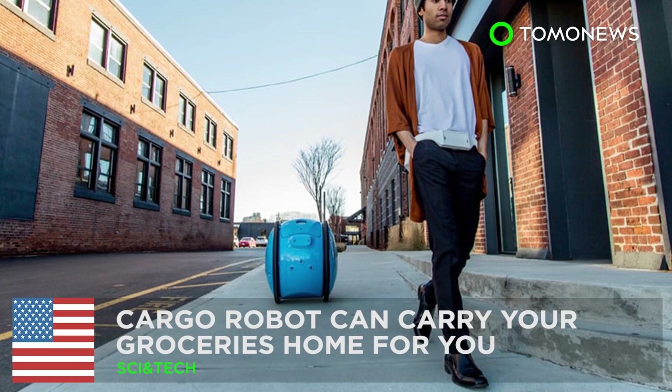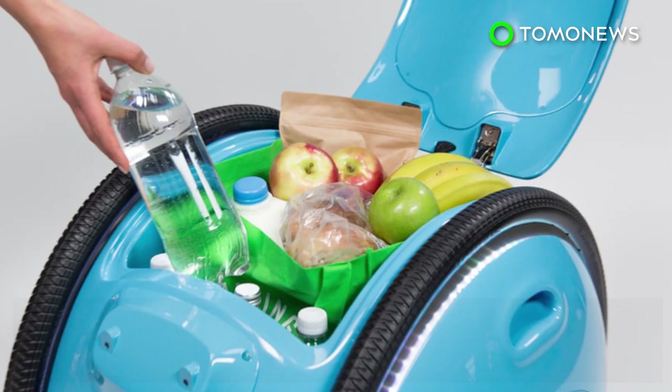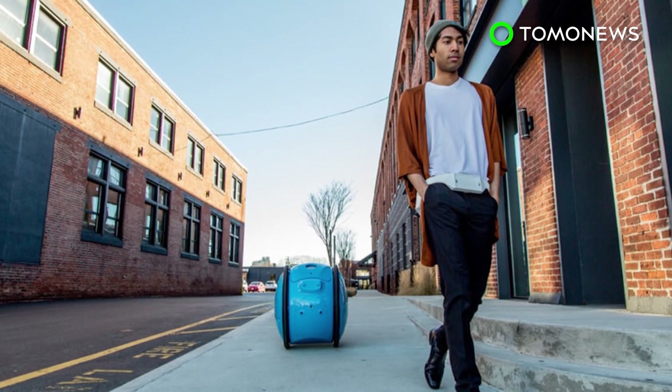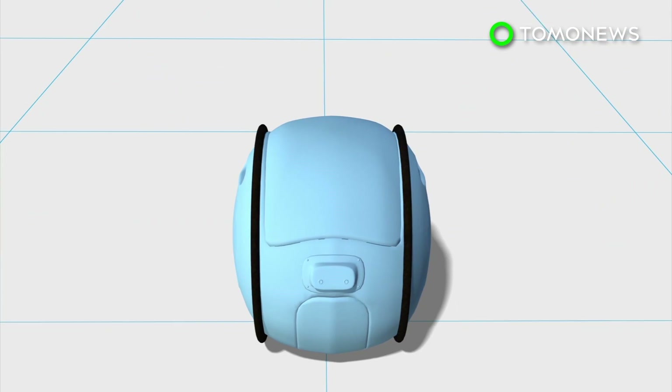This cargo robot may become your best grocery shopping partner. Scooter manufacturer Vespa has created a robot that can follow you around and carry your things for you. Jita is 26 inches tall and can carry up to 40 pounds of cargo in its compartment. It can travel at bicycle-like speeds of up to 22 miles per hour.